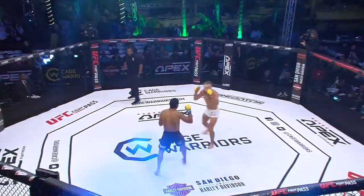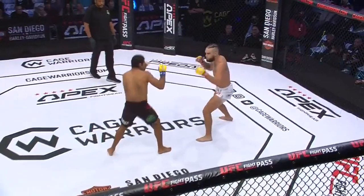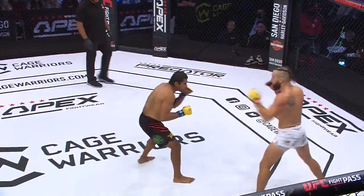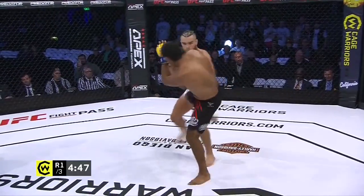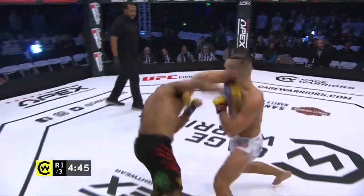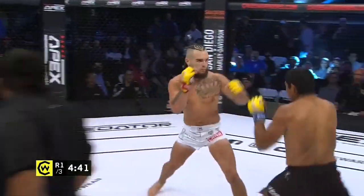No touch of gloves on this one. Gonzalez to the center of the cage opening up with an early mid kick, southpaw stance as well for Gonzalez. Big shots from Escoto coming forward, trying to go to work up top.